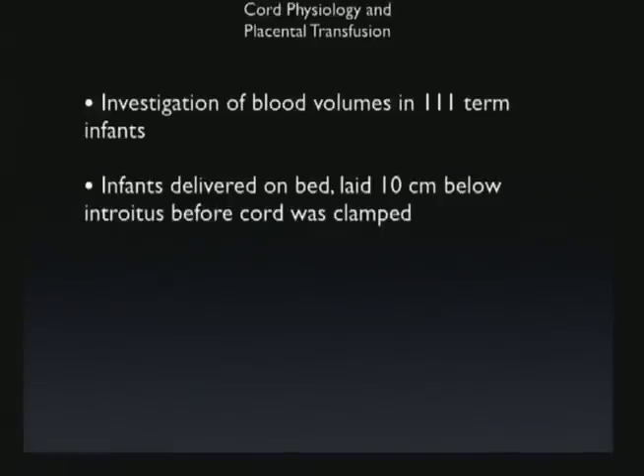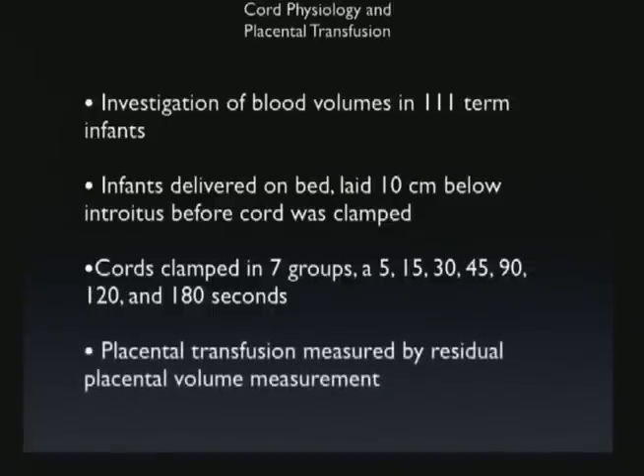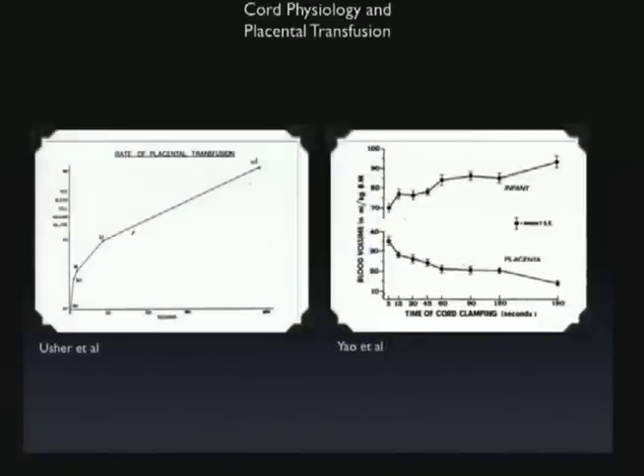They looked at different time frames: 5 seconds, 15, 30, 45, 90, 120, and 180 seconds, measuring placental transfusion by residual placental volume. They found data much more consistent with the first study — the longer you leave the umbilical cord unclamped, the less blood remains in the placenta and the more blood will be in the infant. At 60 seconds, you get about half the transfusion, exactly correlating with Usher's data.